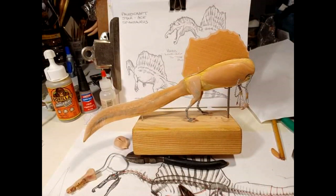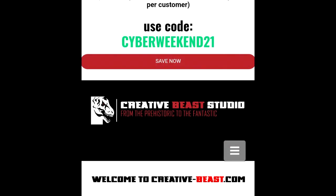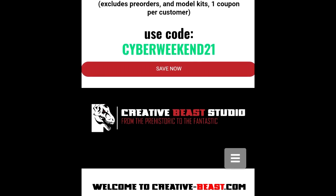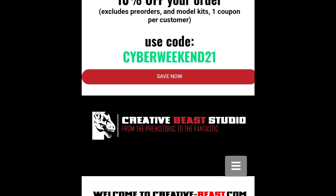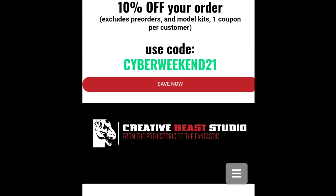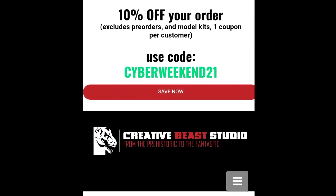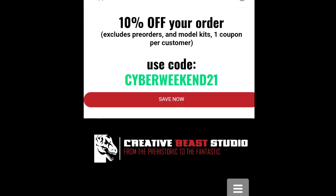As far as Beast of the Mesozoic goes, I just wanted to let you guys know that there is currently a Black Friday sale going on, lasting until tomorrow, where you can get 10% off any order as long as it is an in-stock item on the Creative Beast Studio website. This is a one-time use only code, so make sure you take advantage of it and place an order. Use the code CYBERWEEKEND21 at checkout to get 10% off, currently valid until Tuesday on the Creative Beast Studio website.